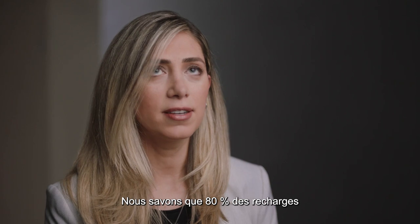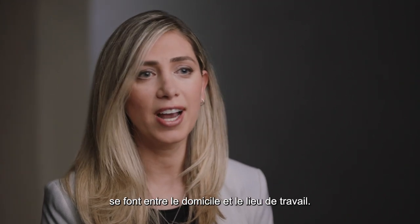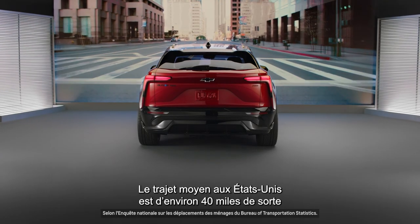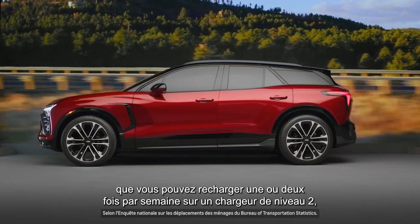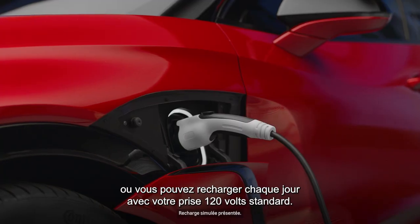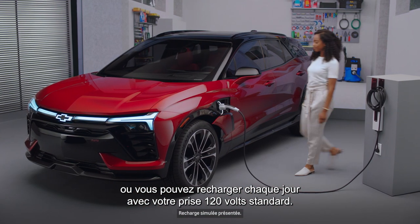We know that 80 percent of charging actually takes place between the home and the workplace. The average commute in the U.S. is about 40 miles, so you could charge once or twice a week on a level two charger, or you could charge every day with your standard 120 volt outlet.